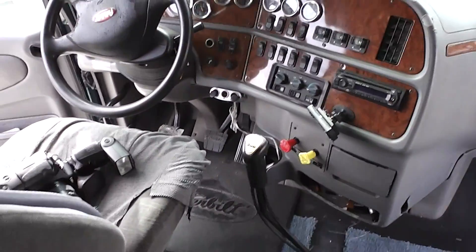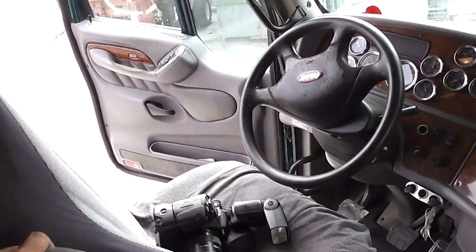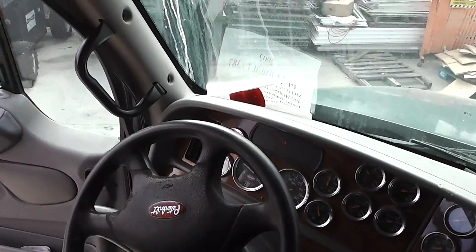Here's the other view — roomy. Your chair there, and the steering wheel has a little wear on it.